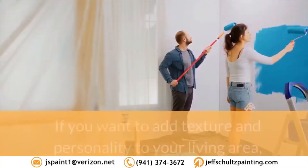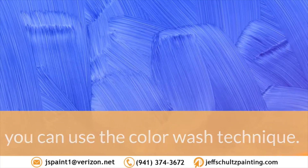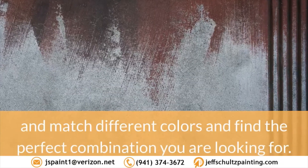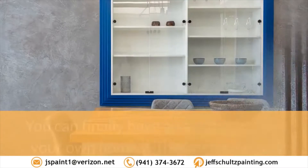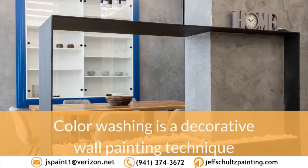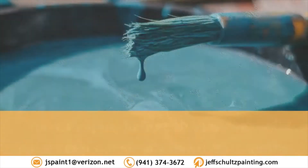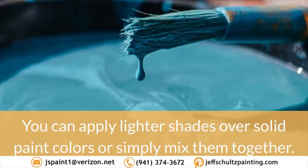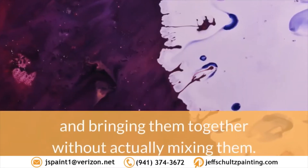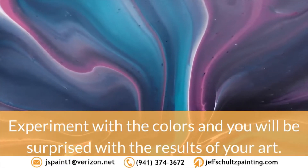4. Color wash. If you want to add texture and personality to your living area, you can use the color wash technique. Perfect for adding a warm and homey feel to the wall, you can mix and match different colors and find the perfect combination you're looking for. Color washing is a decorative wall painting technique that aims to express depth and character to a blank space. You can apply lighter shades over solid paint colors or simply mix them together. Another way is picking two different colors and bringing them together without actually mixing them. Experiment with the colors and you will be surprised with the results of your art.